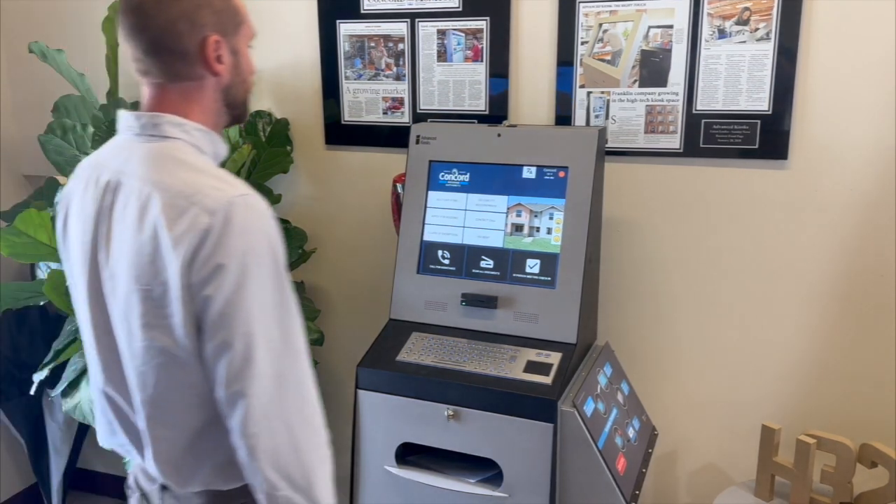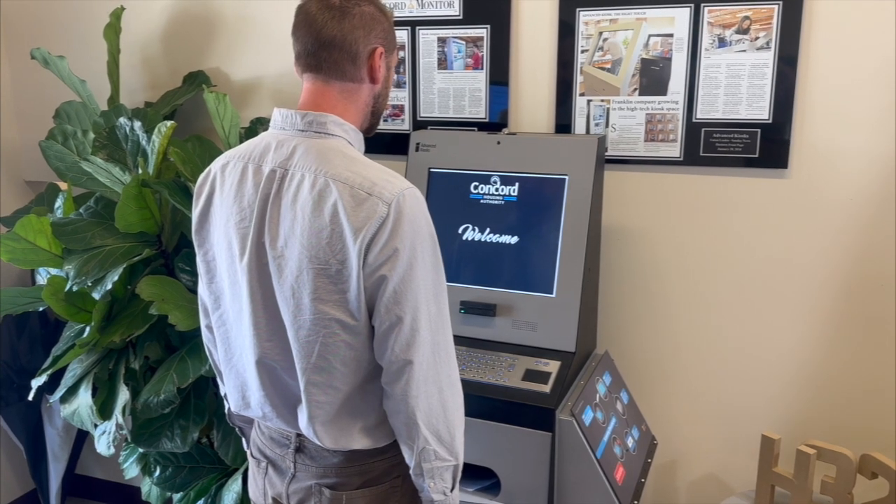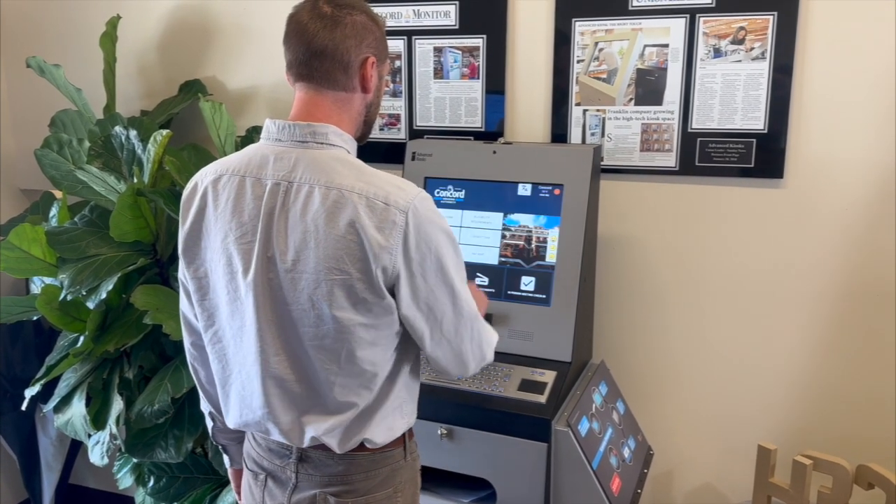Welcome. Get started by watching this quick guide on how to make the most of our kiosk. Presence detection activates the moment you approach, making interactions seamless.